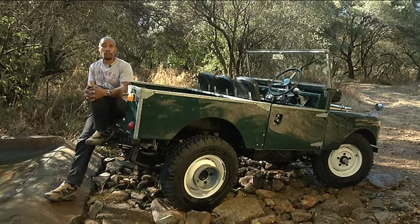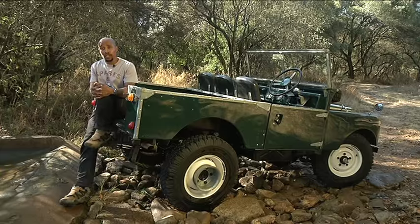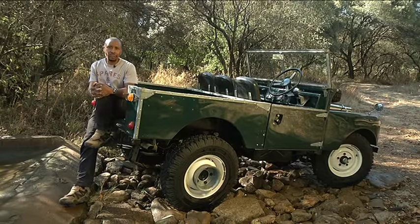It's a far cry from today's leather-lined, high-tech Land Rovers. But without this specific model, Land Rover wouldn't be enjoying the heritage it does. It goes to show that without all the bells and whistles, less is more.